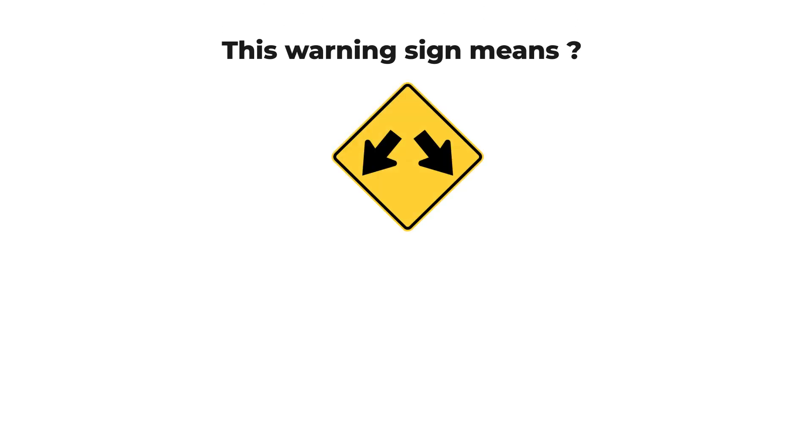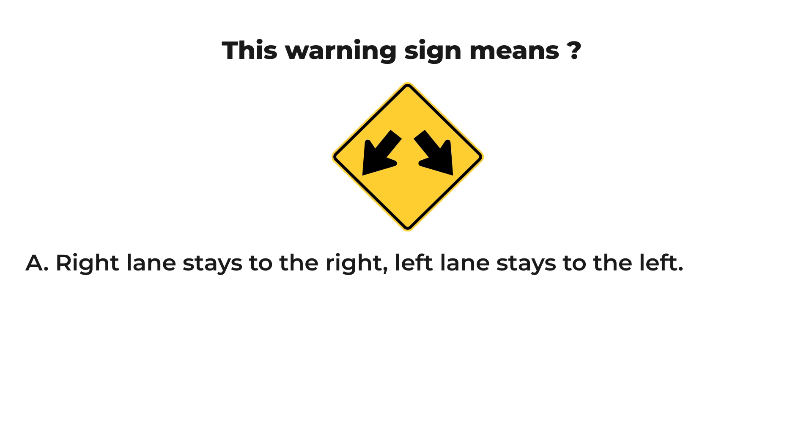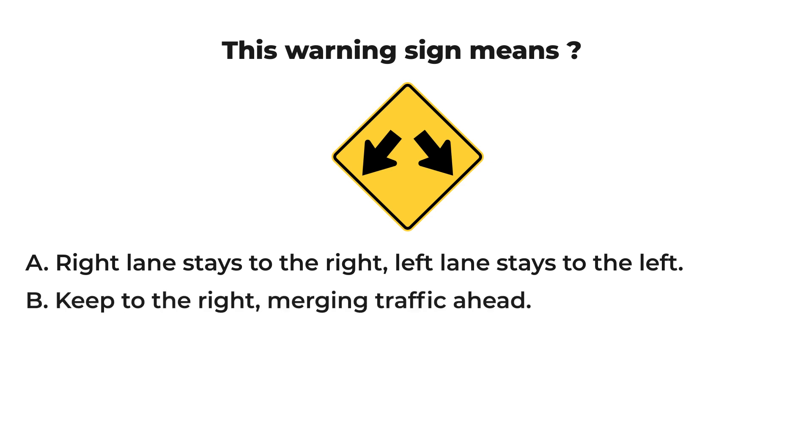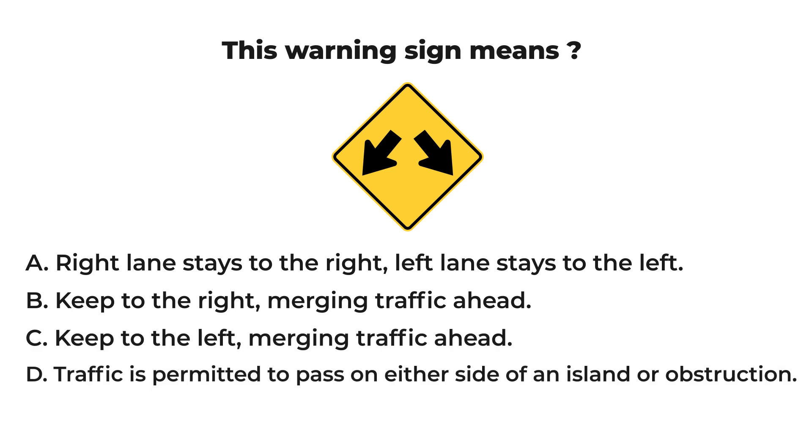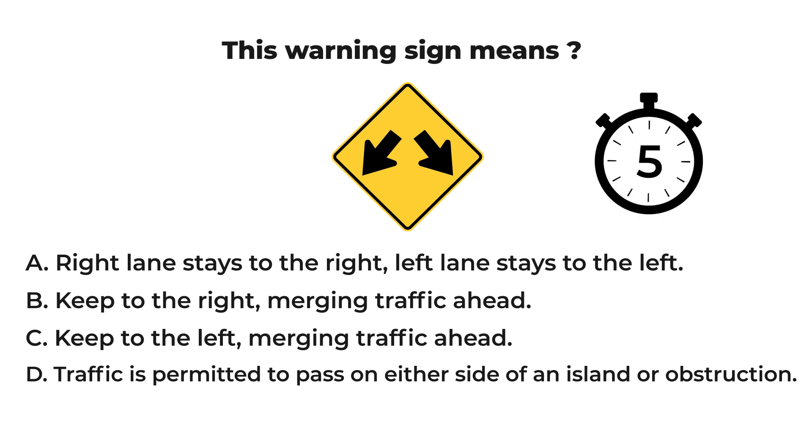This warning sign means: A) right lane stays to the right, left lane stays to the left, B) keep to the right, merging traffic ahead, C) keep to the left, merging traffic ahead, or D) traffic is permitted to pass on either side of an island or obstruction.